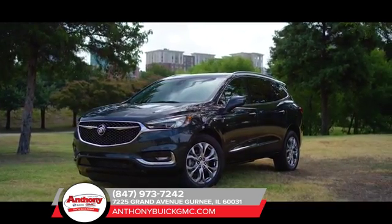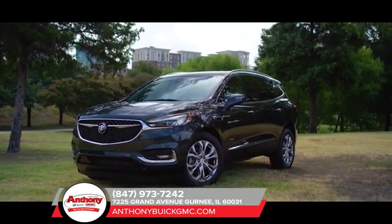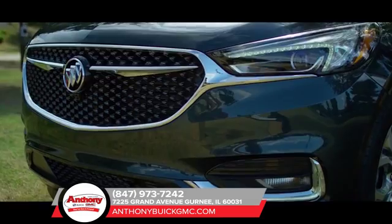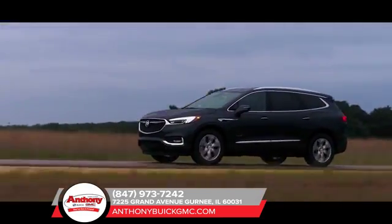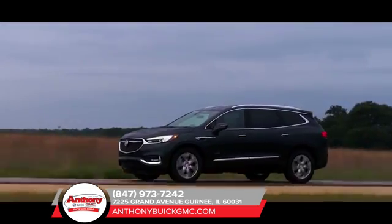The all-new 2018 Buick Enclave midsize luxury SUV is a sleek, sculptural beauty. With its winged headlamps, signature front grille, and other striking features, wherever you go you'll arrive in style.